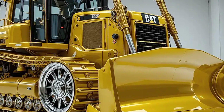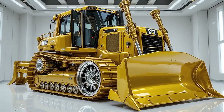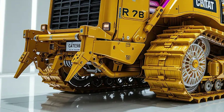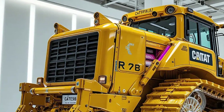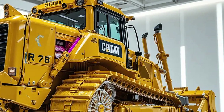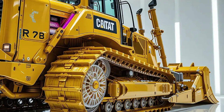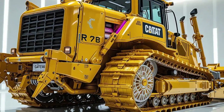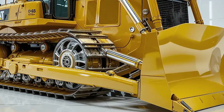But the 2025 D8 isn't just about raw power — it's also incredibly smart. Caterpillar has loaded this bulldozer with next-gen technology designed to boost productivity, reduce operator fatigue, and eliminate guesswork. You get CAT Grade with 3D right out of the factory, an advanced system that uses GPS and on-resistance sensors to help operators achieve precise grades faster and with fewer passes. Combined with assist features like auto-carry, auto-rip, and slope-assist, the machine automates repetitive tasks so operators can focus on efficiency and safety.